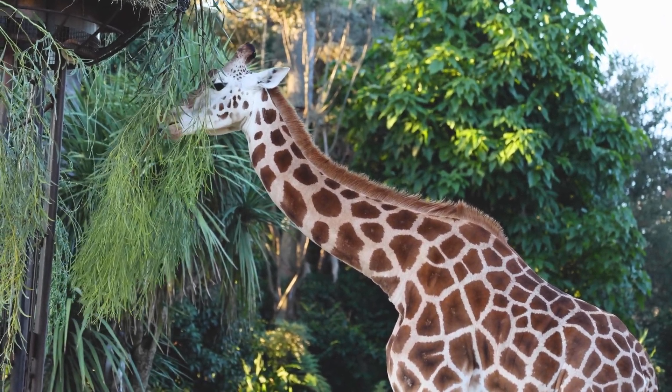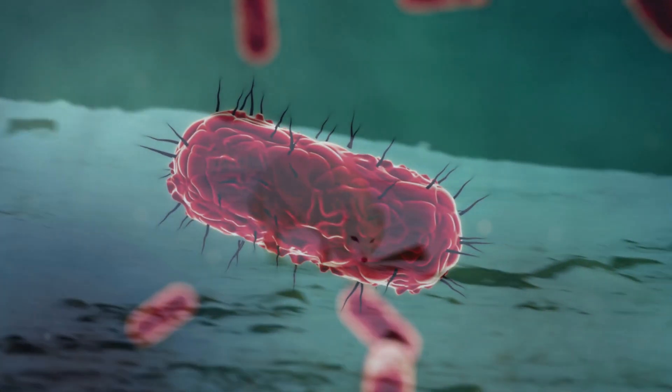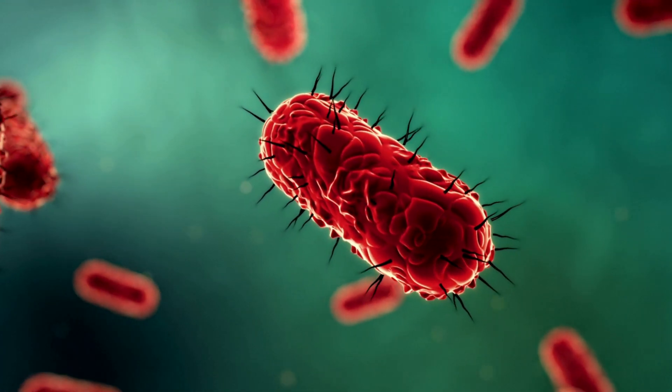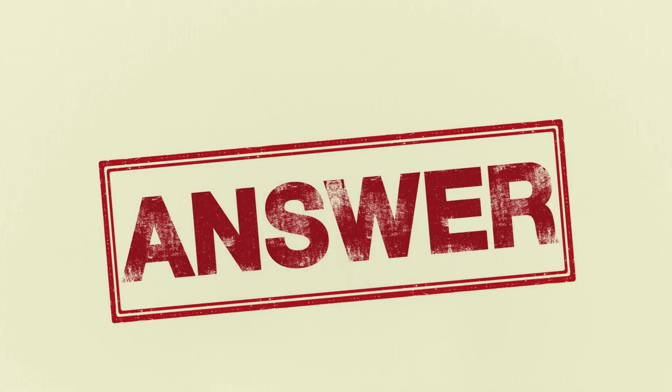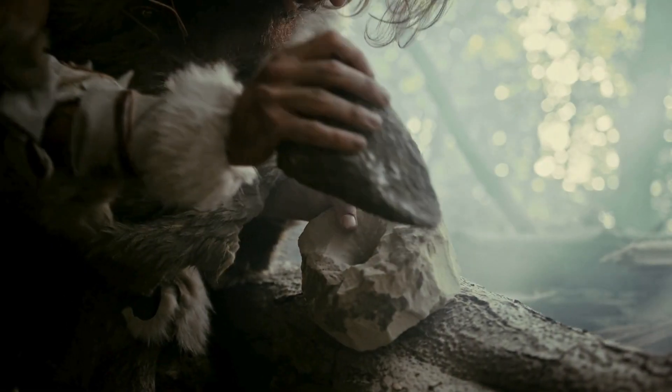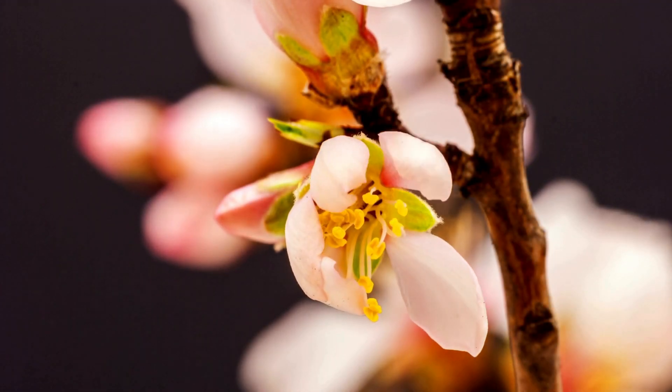Have you ever wondered why giraffes have such long necks? Or how arctic foxes turn white in winter? What about why some bacteria can resist antibiotics? The answer lies in one of the most powerful forces in nature: evolution. It's the master sculptor that's been shaping life on Earth for billions of years, and today we're going to uncover its secrets.